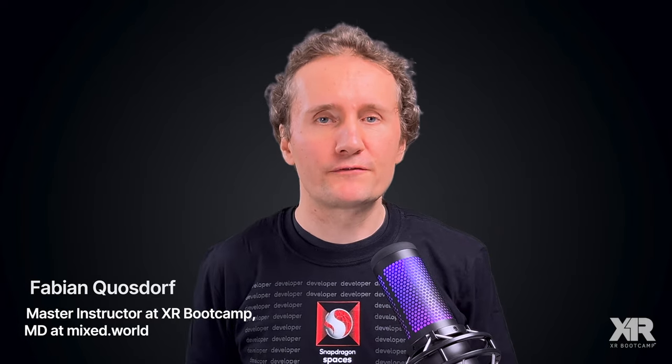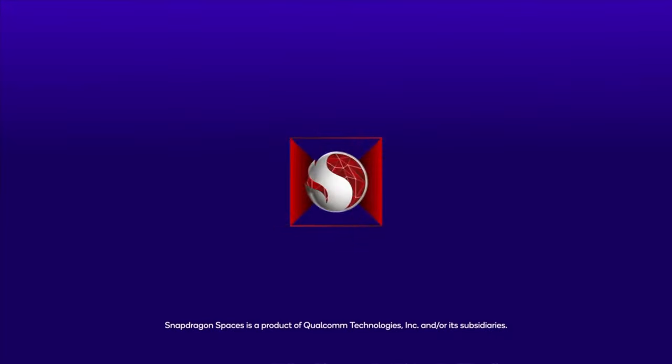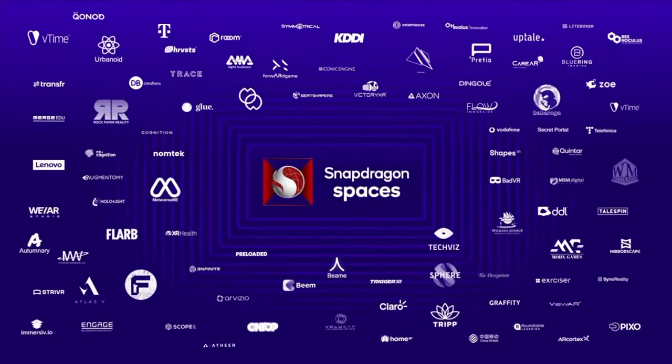Hi everyone, my name is Fabian Kvostorf and today I'd like to introduce you to the Snapdragon Spaces XR Developer Platform.